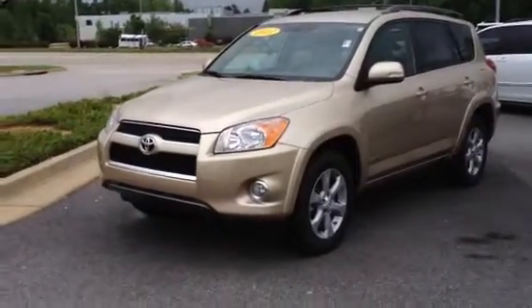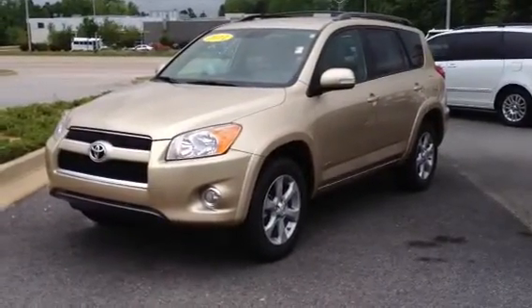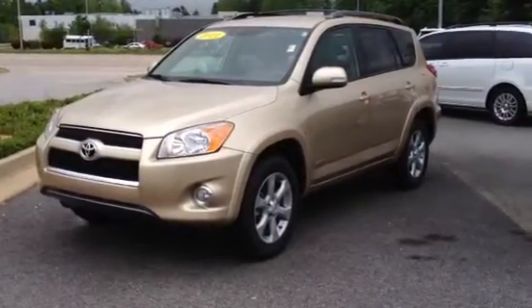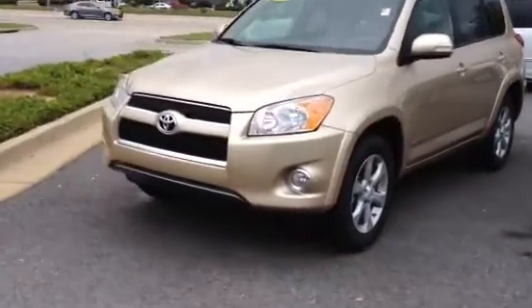Hey Priscilla, this is Ronnie Barnes with Lagrange Toyota. This is a short video of the 2011 Toyota RAV4 Limited that we talked about over the phone. I'm going to do a quick walk around.